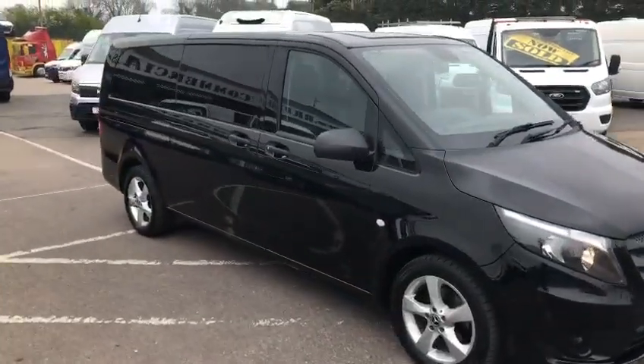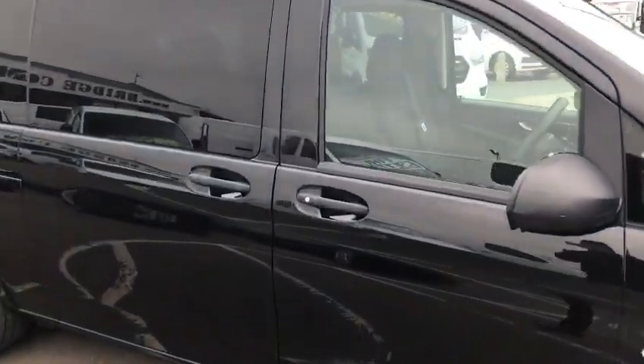We'll walk around the vehicle so you can see inside and out. The vehicle has been fully serviced and fully validated by ourselves.